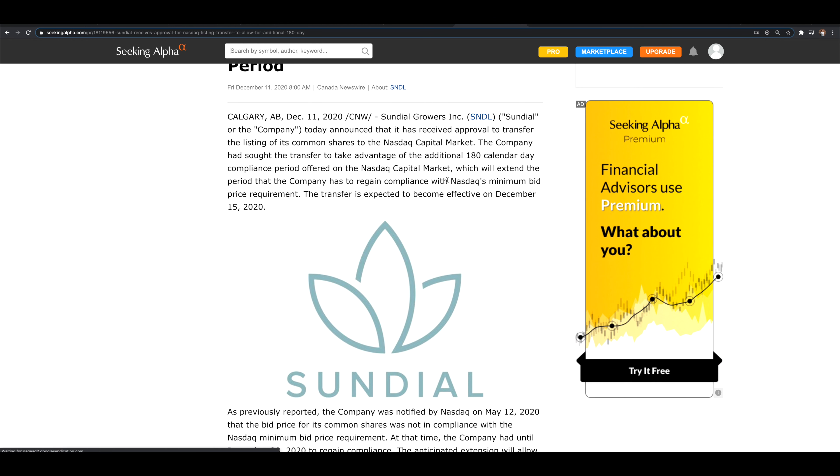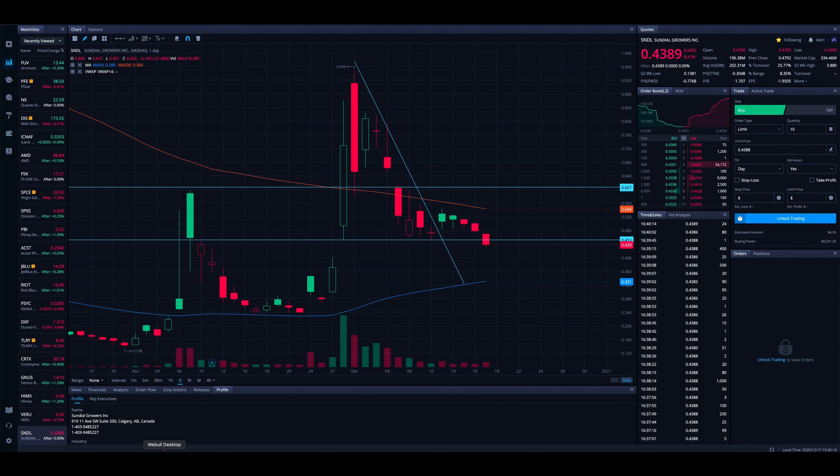Now they could get the stock price up by announcing news and allowing demand to build the price up, but most likely that's not going to happen given the trend we're on with SNDL. So it looks to me like they're setting up for a potential reverse stock split.